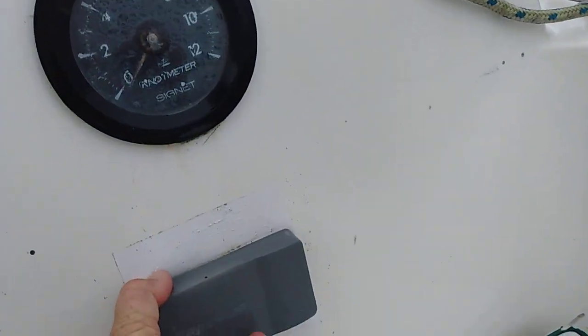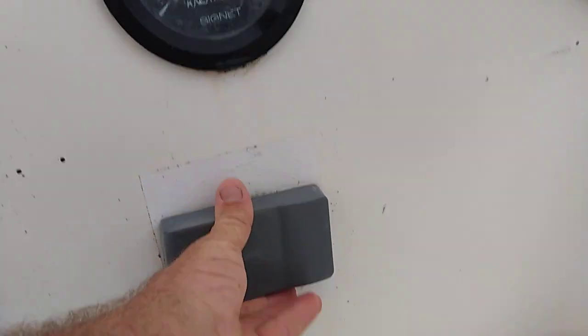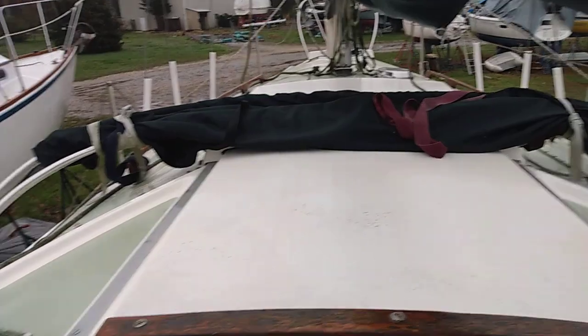Love that. We got a depth gauge as well — a finicky depth gauge, I'm told. It likes to beep at you in deeper waters. We got a little dodger built here as well. Let's go forward.